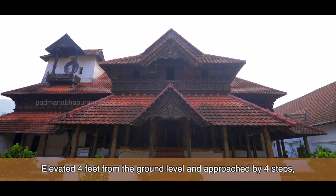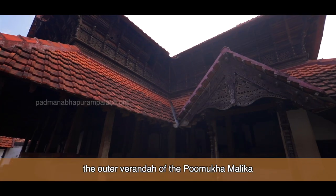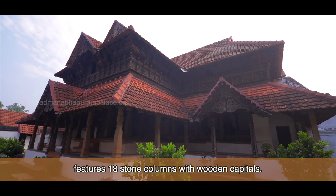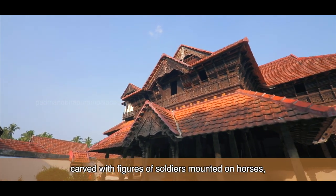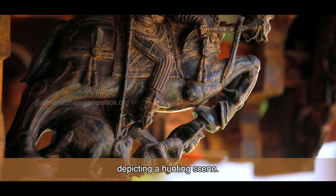Elevated four feet from the ground level and approached by four steps, the outer veranda of the Pumukhamalika features 18 stone columns with wooden capitals. A standout feature at the entrance are the twin wooden brackets carved with figures of soldiers mounted on horses, depicting a hunting scene.